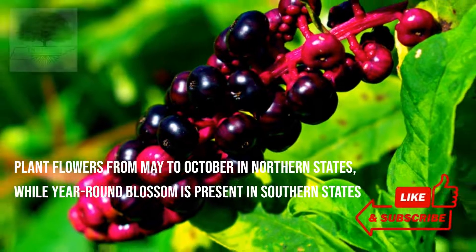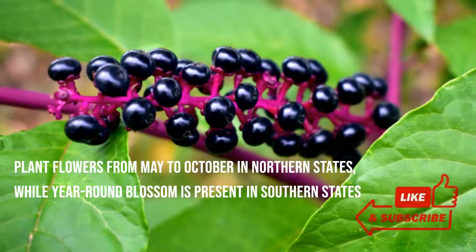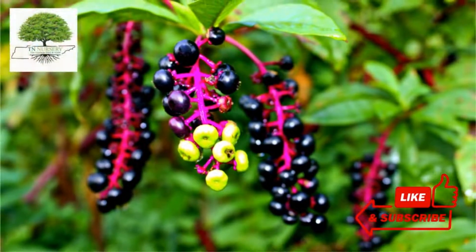This plant flowers from May to October in northern states, while year-round blossom is present in southern states. The plant leaves are tapered, 8 to 15 inches long, with a dark green color on top and lighter on the underside, alternately present on the stem.